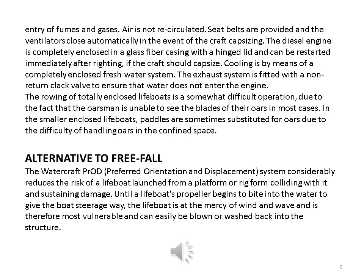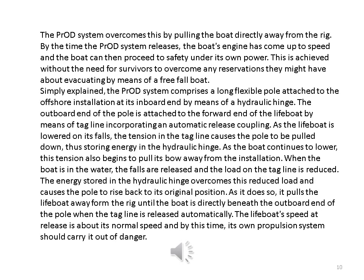Alternative to free fall: The watercraft PR rod, preferred orientation and displacement system considerably reduces the risk of a lifeboat launched from a platform or rig colliding with it and sustaining damage. Until a lifeboat's propeller begins to bite into the water to give the boat steerage way, the lifeboat is at the mercy of wind and wave and is therefore most vulnerable and can easily be blown or washed back into the structure. The PR rod system overcomes this by pulling the boat directly away from the rig.